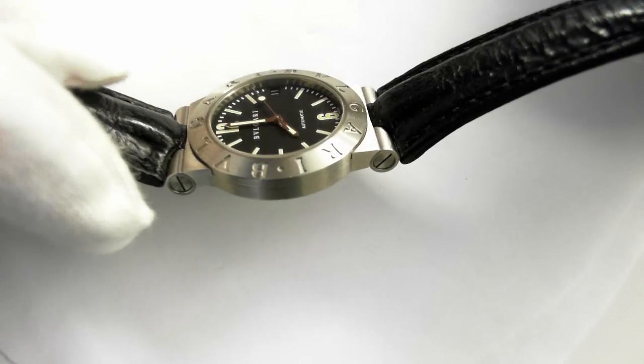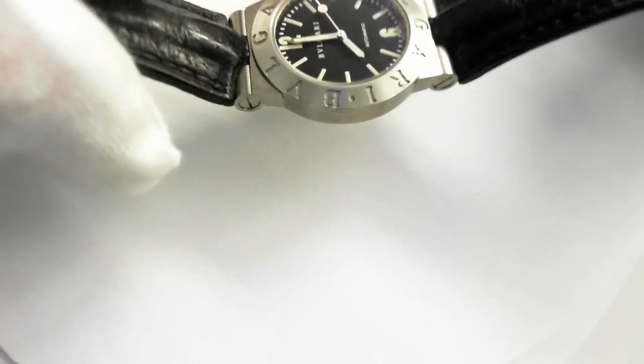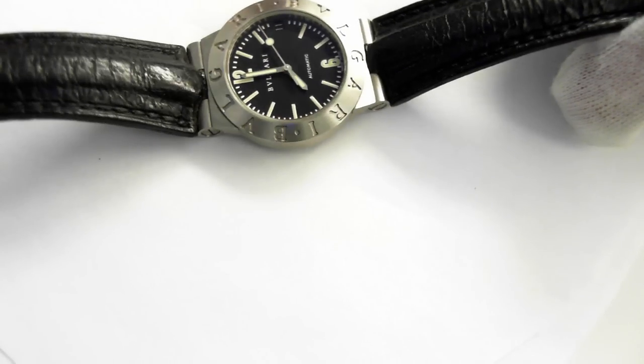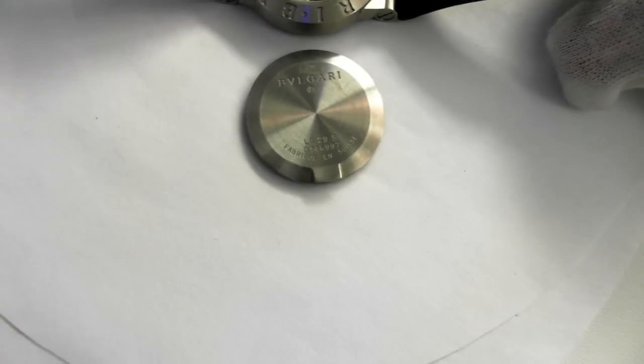Here is the reflection from the sapphire crystal — beautiful condition. And let's just take a look at the back here. This is original, even the back. Original.